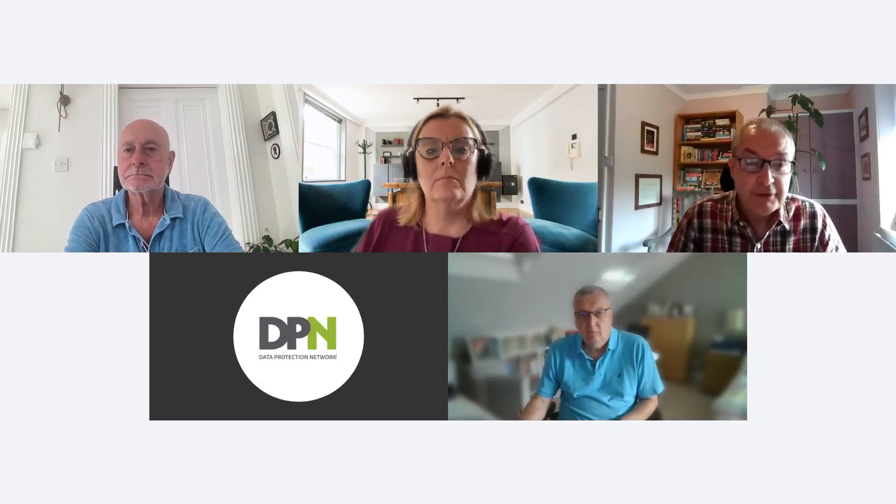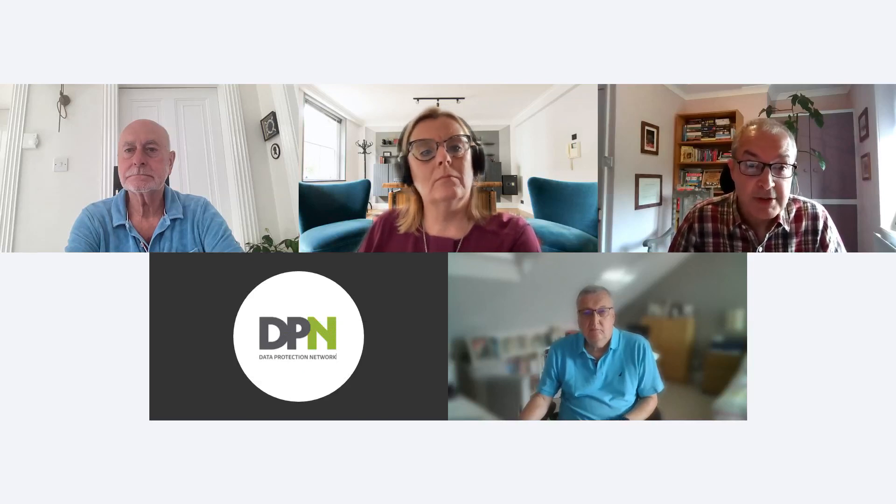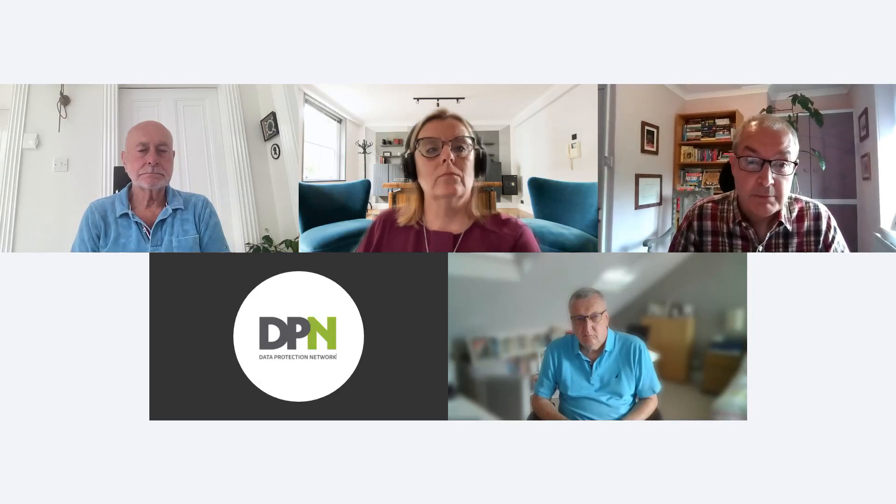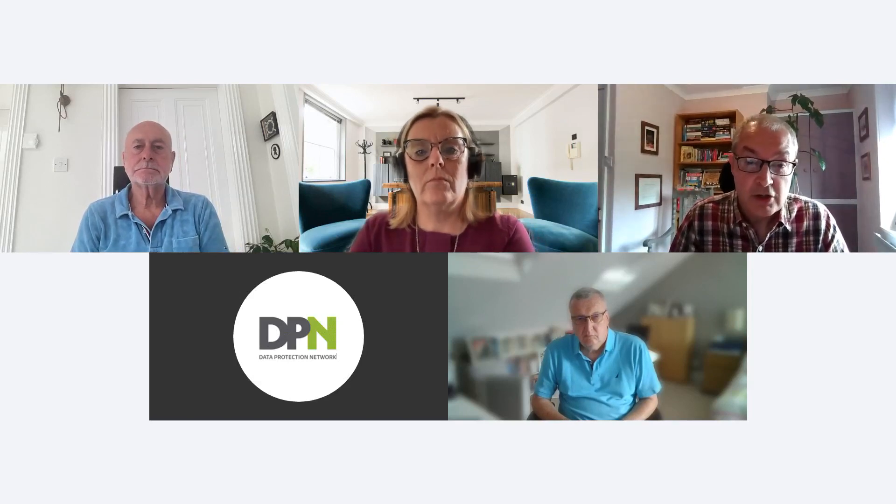We've got a good number now, so I think I'll kick off. Good afternoon, everyone, and a very warm welcome to the webinar. For anybody joining DPN webinars for the first time, I'll tell you a little bit about us. DPN is a UK-based data protection community and consultancy, working with a wide range of organisations across many sectors and different geographies. We also run bespoke training workshops and lots of practical guidance published on our website for businesses.